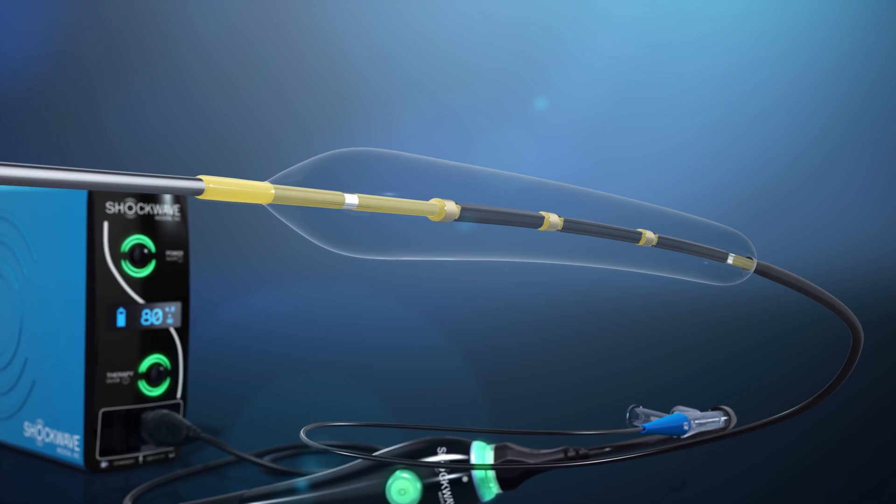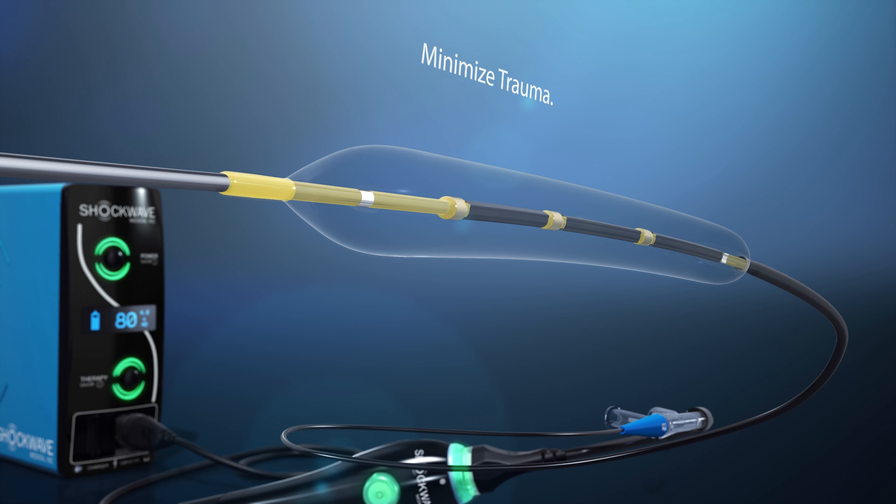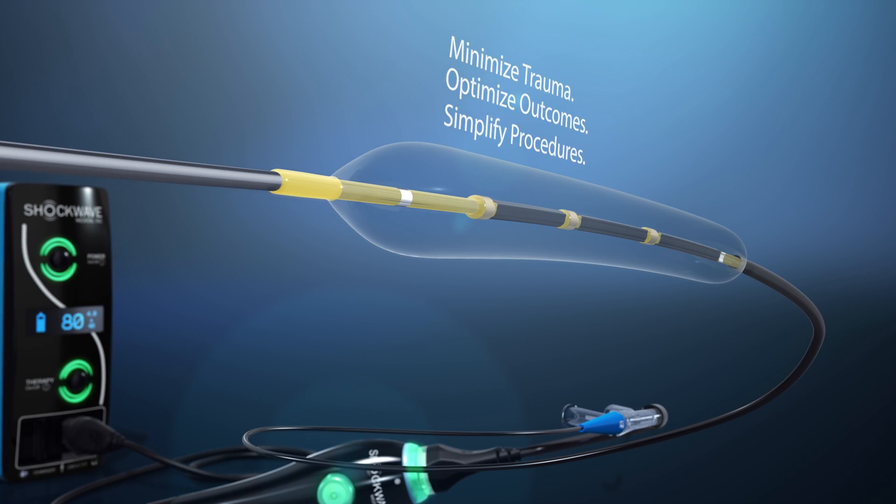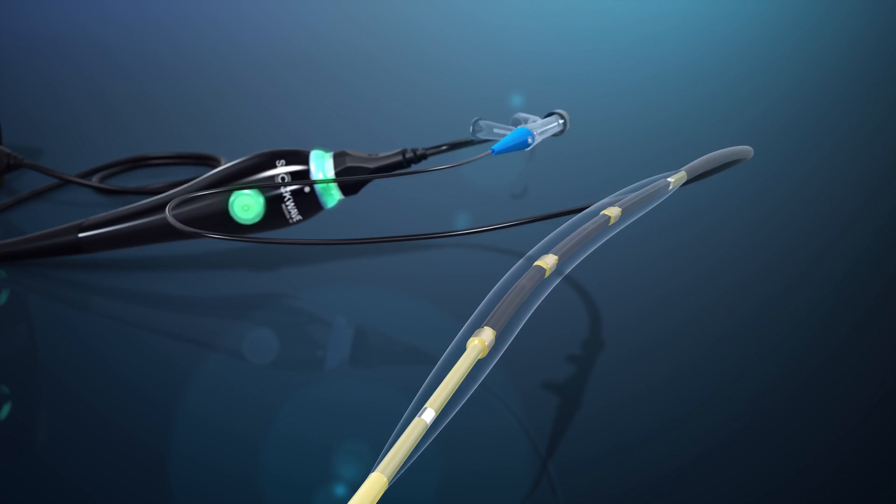Through the localized delivery of lithotripsy, the IVL system minimizes trauma, optimizes outcomes, and simplifies procedures. In a standard technique, the IVL catheter is advanced and placed at the lesion.